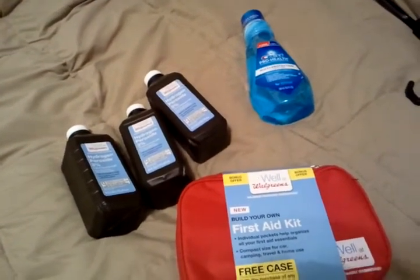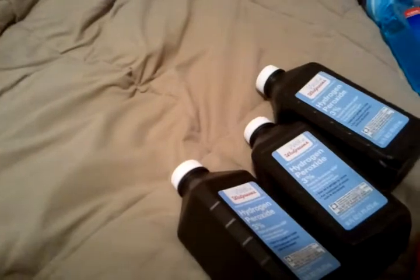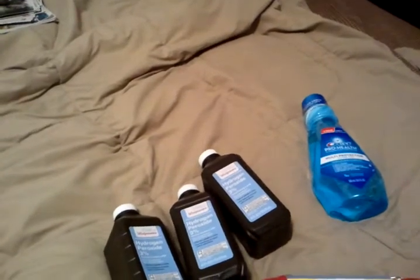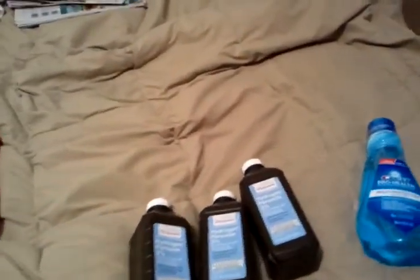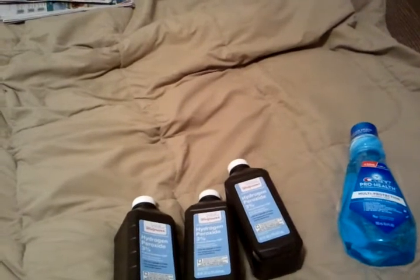I did the peroxides deal. If you buy three of any first aid items, the peroxide is regularly 99 cents a piece, but there's a coupon in the Walgreens ad — buy three for a dollar. So I only paid a dollar for the three peroxides that you see.